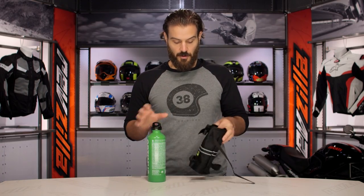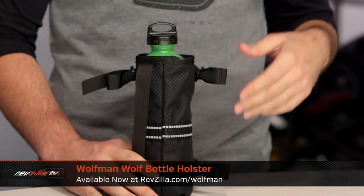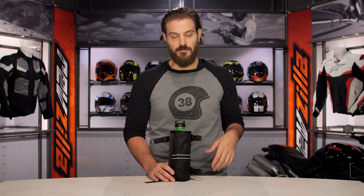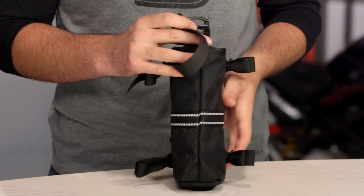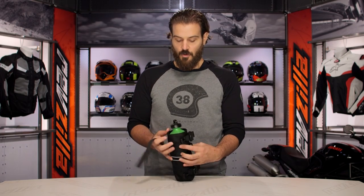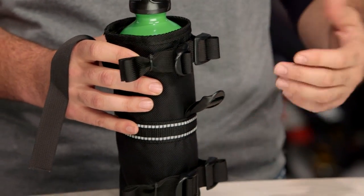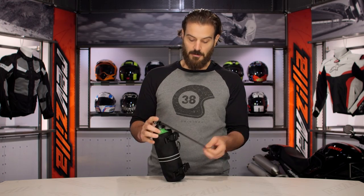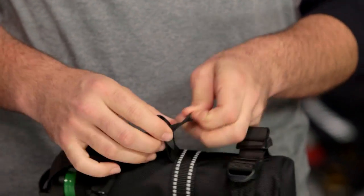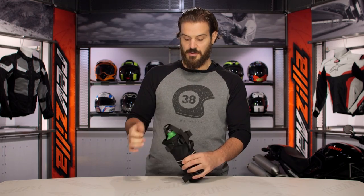Moving on to the Wolfman Fuel Bottle Holder — we'll go ahead and stick our bottle in here so it gives you an idea of what you're looking at. It's 9 inches tall, and you can use a variety of different fuel bottles with this as long as they are 10 inches in circumference or smaller. It features the same ballistic nylon construction you see in all their enduro bags — really nice and beefy. There is one main strap that goes through the top of that fuel bottle and ratchets down to a mount point on the other side, so you don't have to worry about the fuel bottle popping out while riding. It's a nice, secure fit.